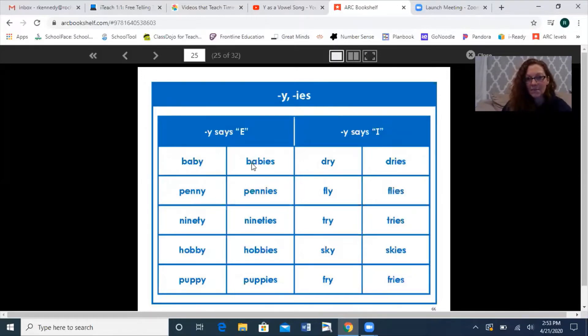But when you're looking at 'babies' and 'dries,' how do you know? Maybe I want to say 'babies' — 'babies'? I have the 'babies'? It makes no sense. So how do you know? You have to think about if you're taking this part off right there, and there's a Y — is it a long word or is it a short word? And sometimes you just have to try one way, and if it doesn't work, flip the vowel to the other sound and try it that way.